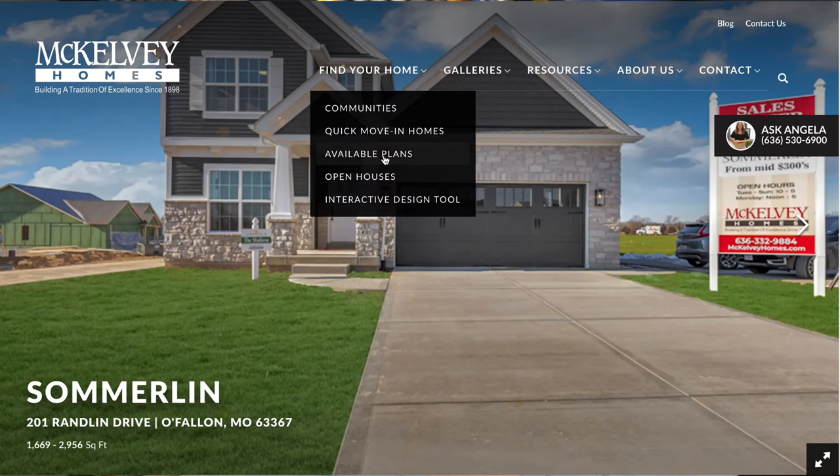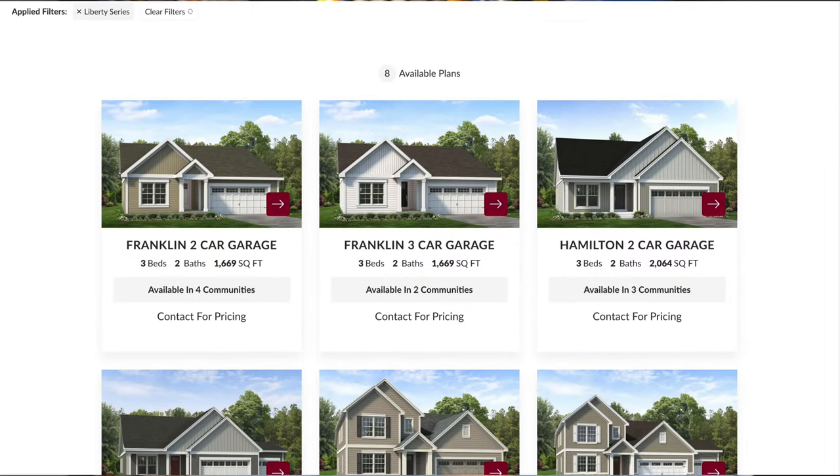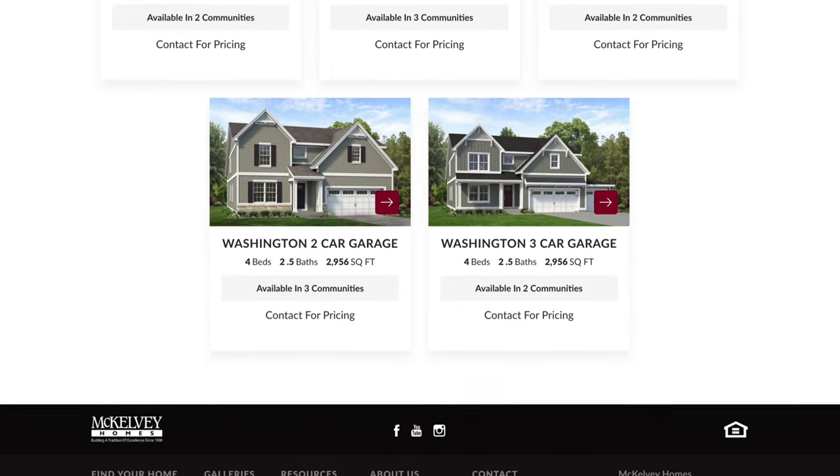If you go on their website and click Liberty Series, that is all the floor plans you're going to see in Summerlin, and you have a lot to choose from. If you want a ranch, a story-and-a-half, or a two-story, you have different options for each. Sometimes in certain communities, builders offer only a few limited choices — maybe just a ranch or a couple two-stories. With Summerlin, you have all three styles and multiple floor plans within each, so if you want variety and the luxury of choice, you definitely have that here.